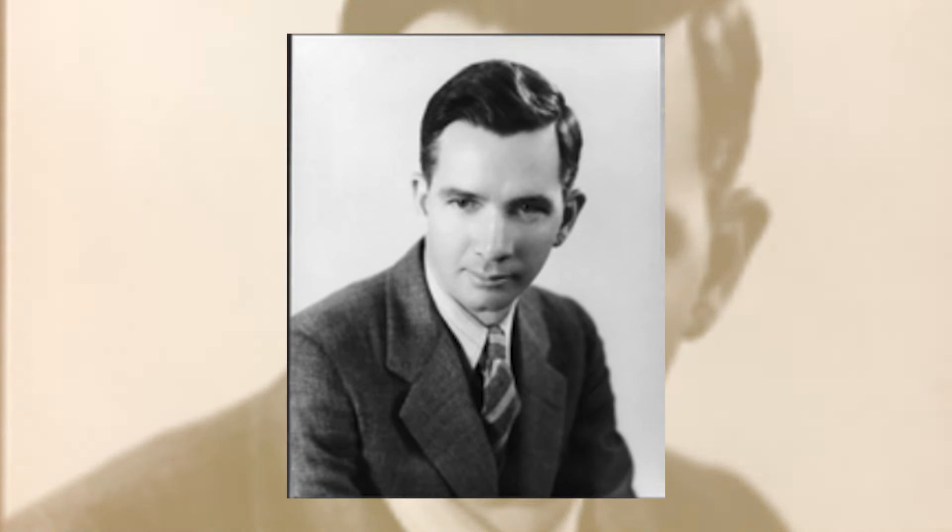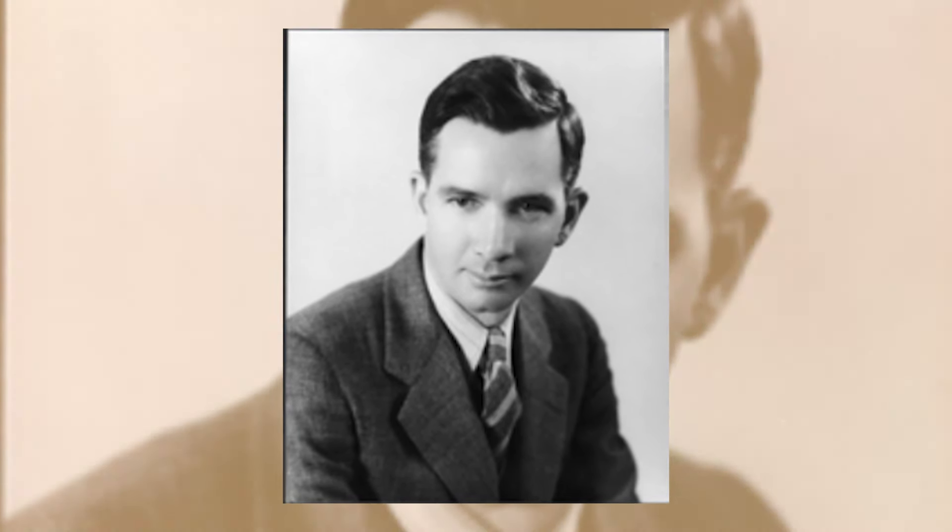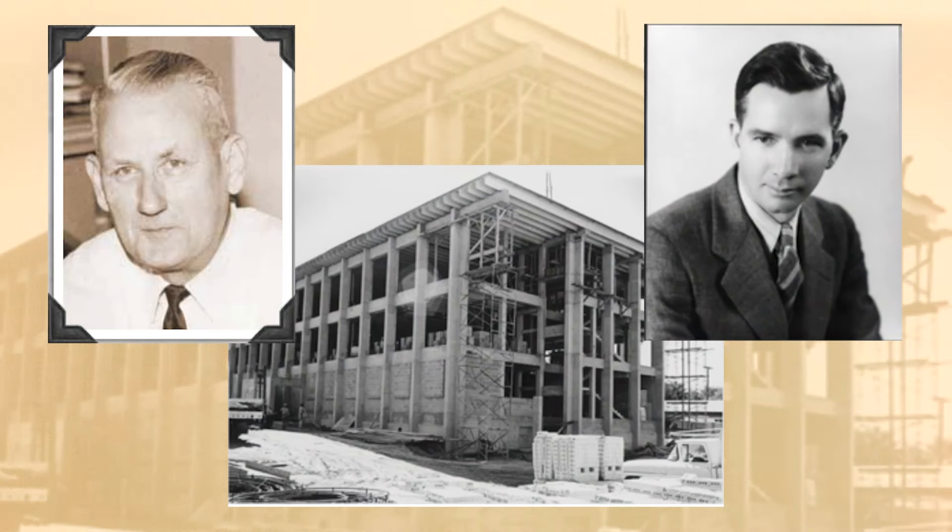Brown was revered for his dedication to supporting students. The building was originally named Thomas Brown Hall; however, to avoid confusion and provide clarification, the name was changed to Thomas and Brown Hall.